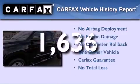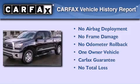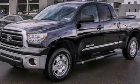This truck has had only one owner and it qualifies for the Carfax buyback guarantee. Contact us today to arrange your test drive.